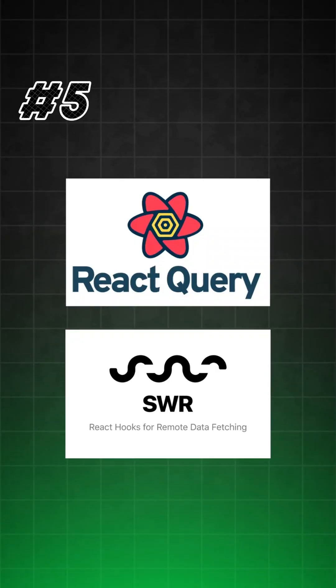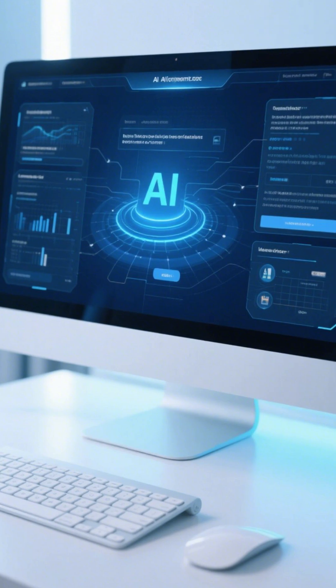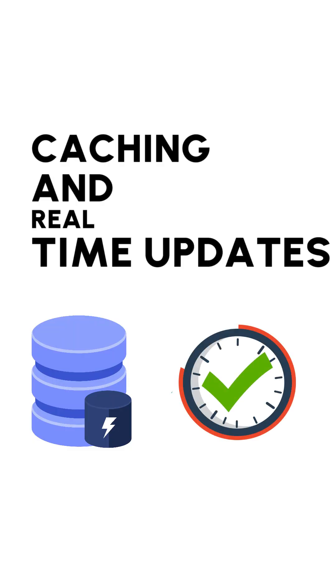Use SWR and React Query to fetch responses from AI. They also provide caching and real-time updates.